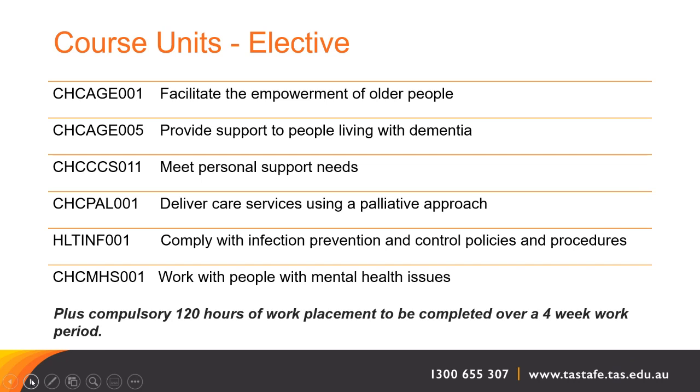It's really important to remember that at the end of your study there is a compulsory component of a minimum 120 hours where you need to work in an aged care facility. This is done over a four-week period. You will not be needing to do night shifts, working on public holidays, or any weekend work.